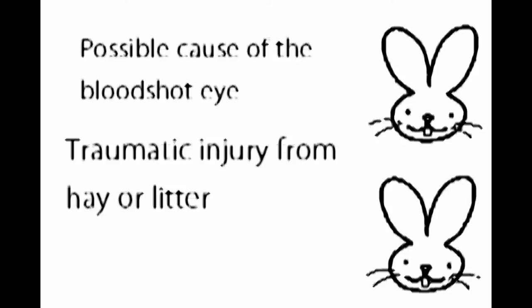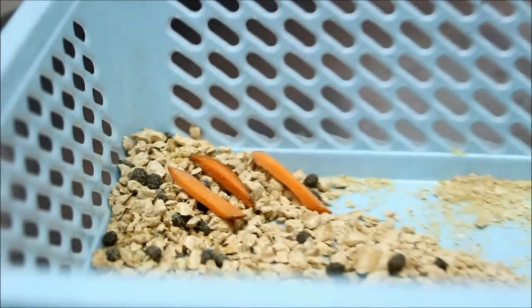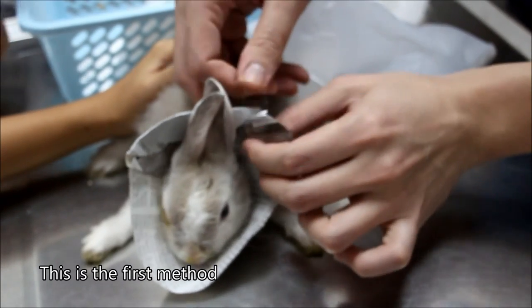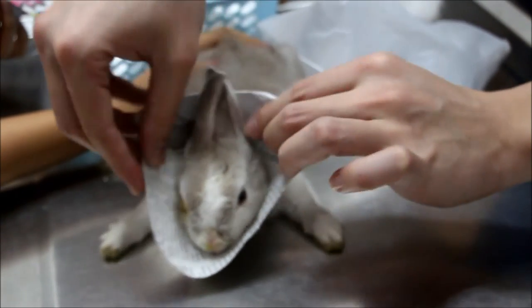A possible cause of the bloodshot eye is traumatic injury due to the hay or litter. This is the litter used by the rabbit's owner. The rabbit was given antibiotics, anti-inflammatory drugs, and eye drops, and a DIY collar that is not available commercially. The following are two different ways to make e-collars that are small enough for rabbits.